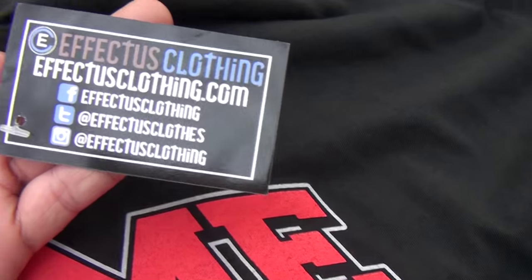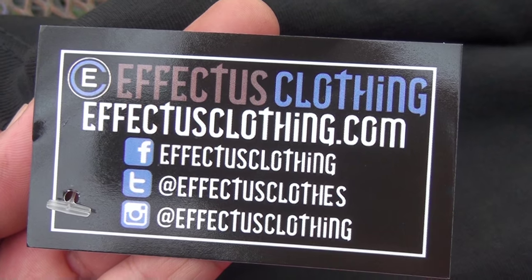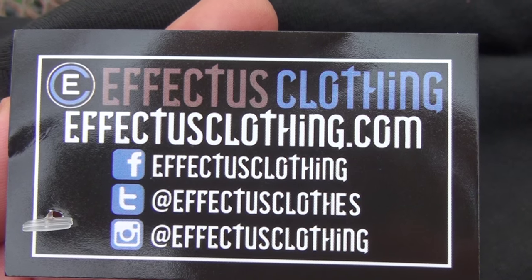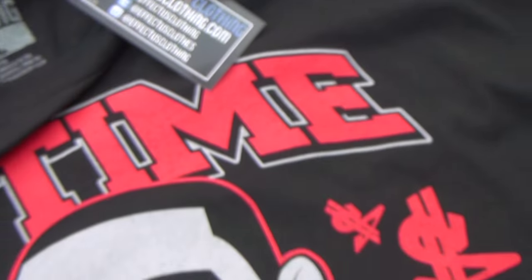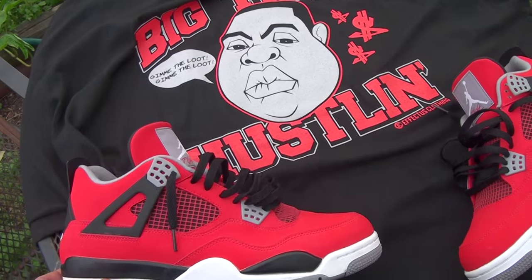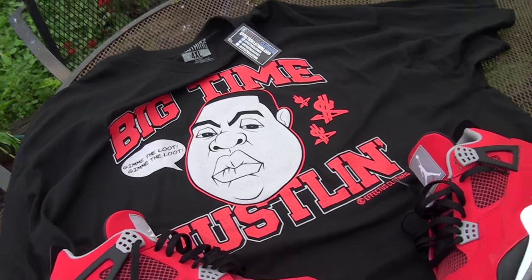Here's all their info right here — follow them on Twitter, Facebook, and they even have an Instagram. EffectsClothing.com. Yeah, my nice little tee right here. Also got another tee right here to match these Tour Force.